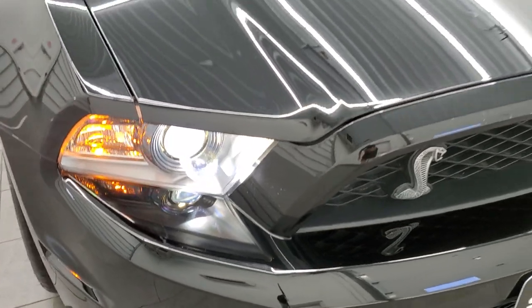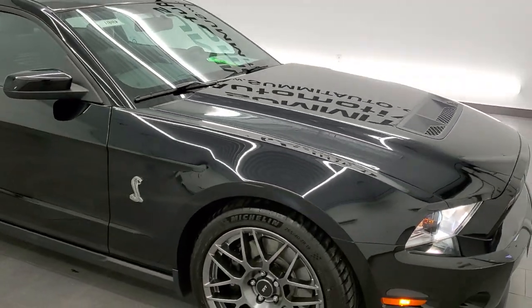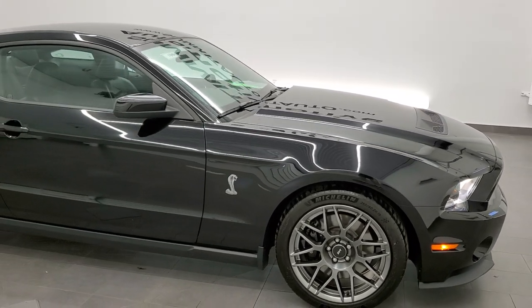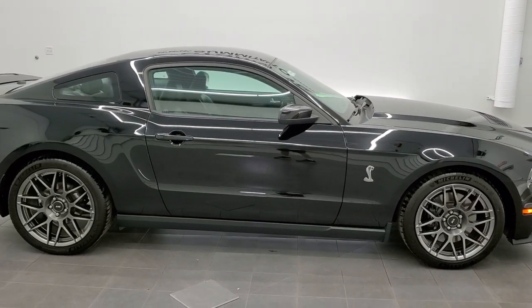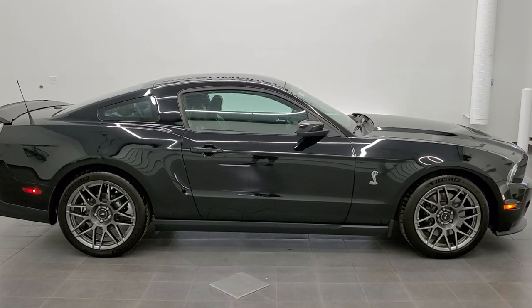HID headlamps — just a really sweet ride. I would highly recommend this car from a quality and condition standpoint. Whether you're close by or really far away, you'll be happy with this car — I'm sure of it.